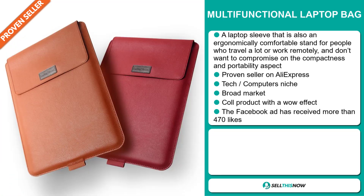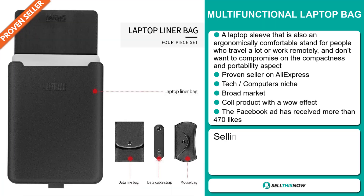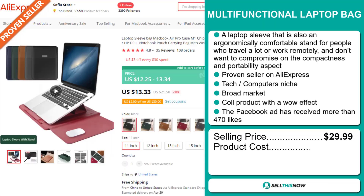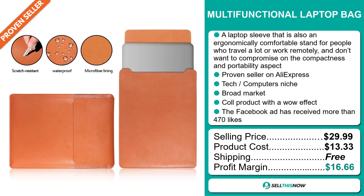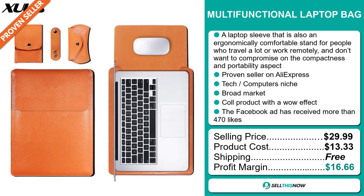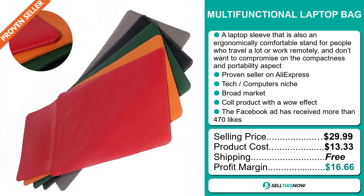The selling price for the Multifunctional Laptop Bag is just under $30, whereas the product cost is only $13.33. Shipping is completely free, so you're looking at a very good profit margin of $16.66. Sell this now!